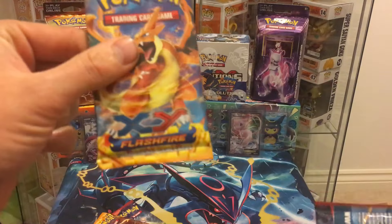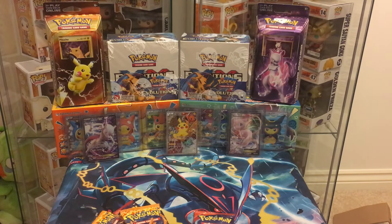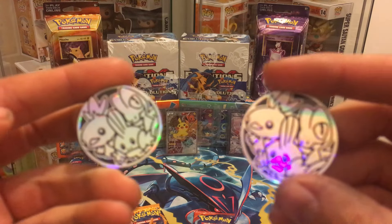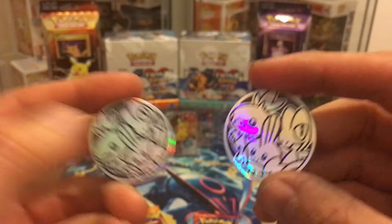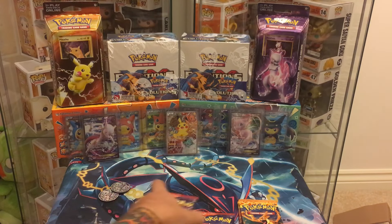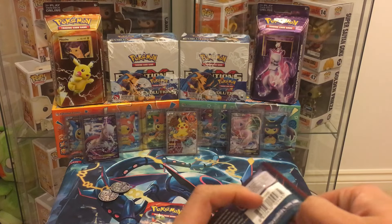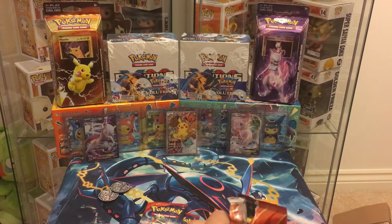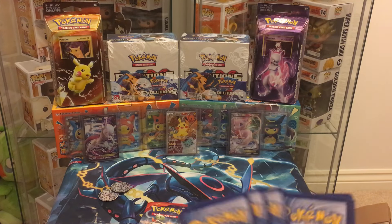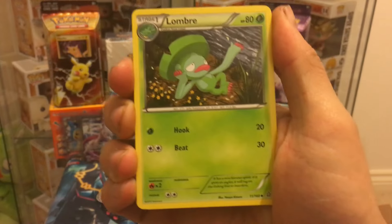It looks like two Flash Fire and three Primal Clash, so hopefully the Flash Fire brings us something pretty good. As you can see at the backdrop, we're missing all our PSA cards — just goes to show how old this is. You get two coins in the box, unfortunately they were both exactly the same. I think that is the only problem with these mystery boxes; it's not like you get five random packs, it's generally like here's three of one and two of another. So we're on the first pack — Primal Clash.